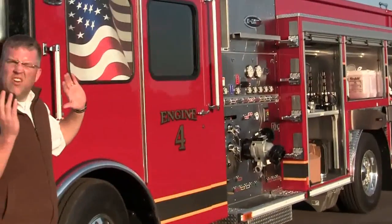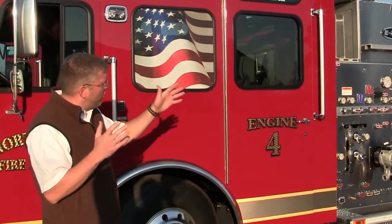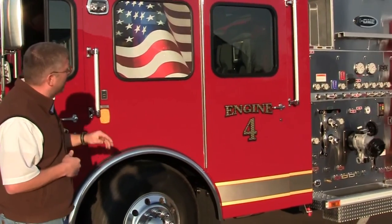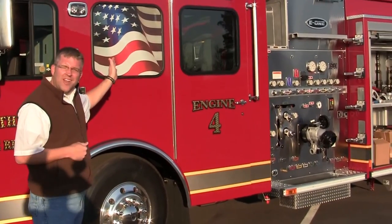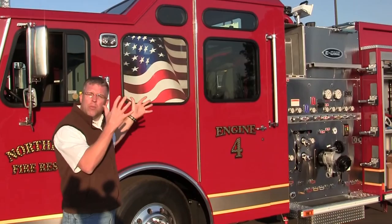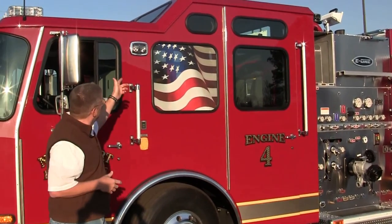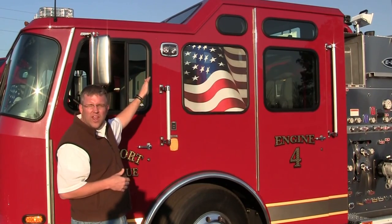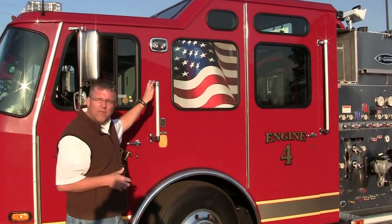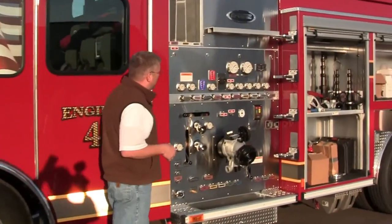I'll show you a picture of the whole body with the striping on there. One thing that people have come to love is the American flag that is now able to be put on both of the windows on the cab. All of their scene lighting is mounted on the side of the cab as well, and it does a great job for nighttime for letting them see more light. Now I'm going to take you to the pump panel here.